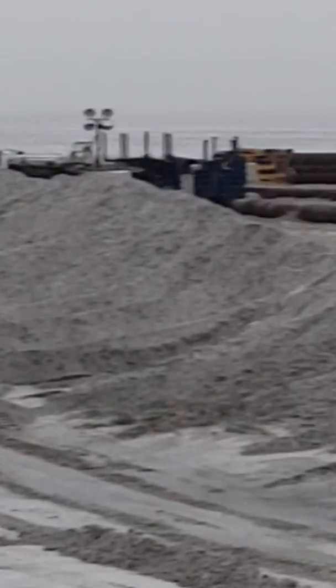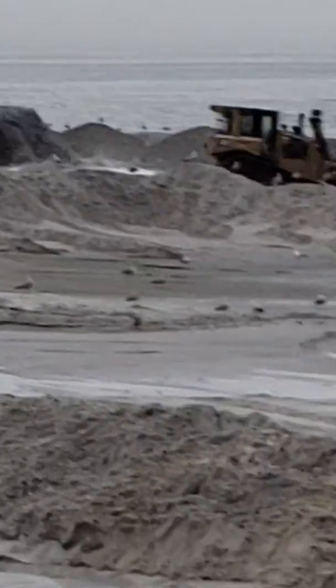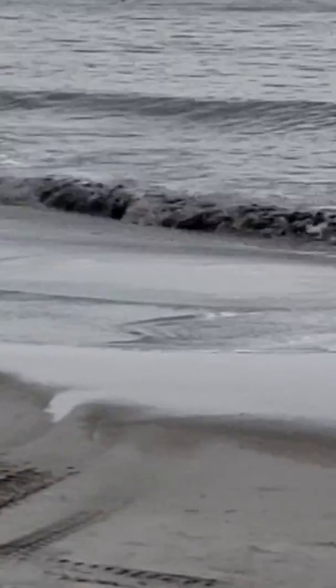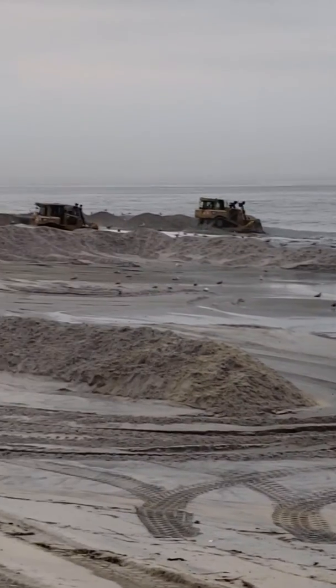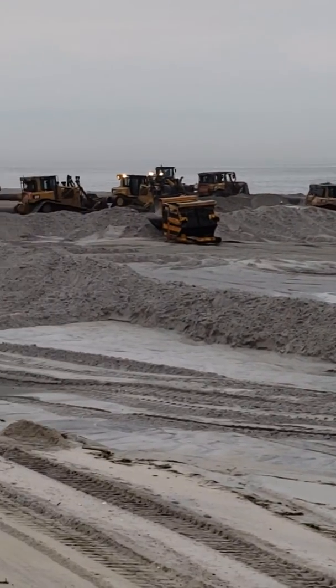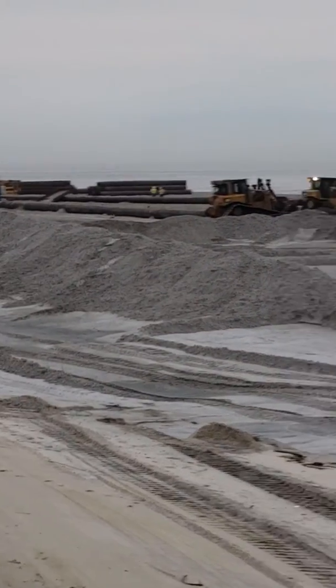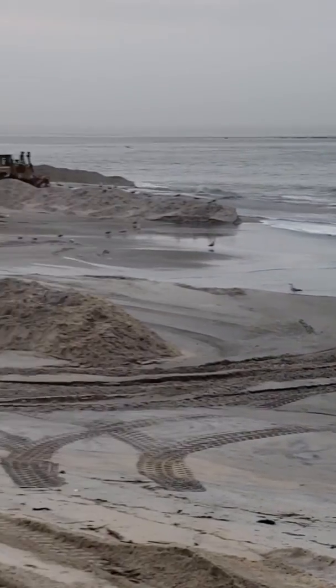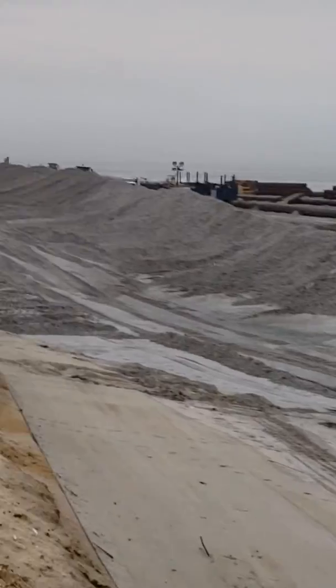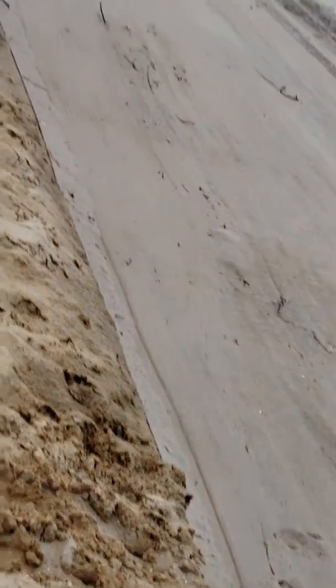A lot of people don't like construction, a lot of people don't like this, but in the long run it's for the best. I might video it at night so you can see all the lights out here, because it is done 24/7. But look at this — it's like a giant seawall.